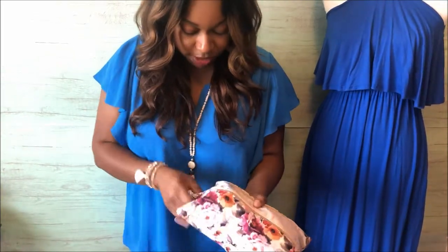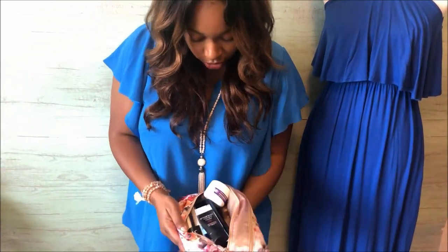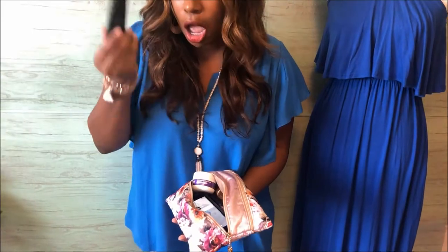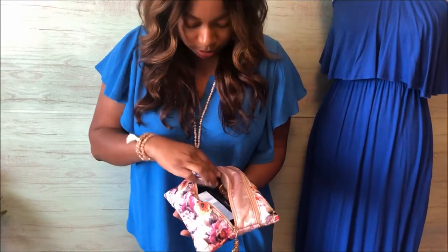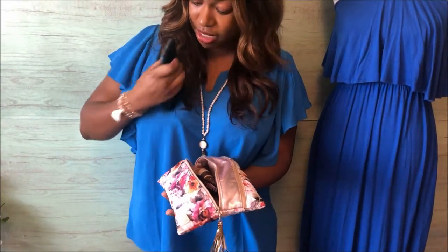It is two separate compartments, and the larger compartment is down here — this is the really amazing part. Look at all that I was able to fit in there: BB cream, regular face lotion, my phone — my husband is taping this on his phone, so thanks.